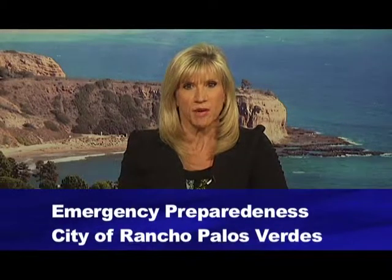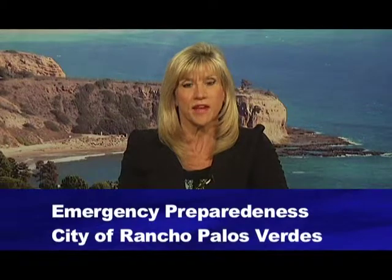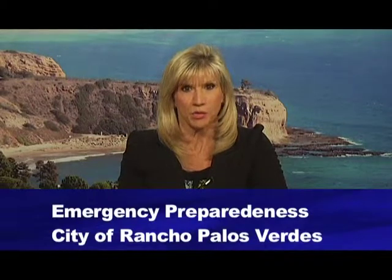Welcome to Peninsula Beat. I'm Maria Sorayao. The City of Rancho Palos Verdes Emergency Preparedness Committee has created a new website. The site allows residents to access information easily so they can be prepared in case of an actual emergency. I sat down with the chair of the committee, Tim Weiner, who tells us more.